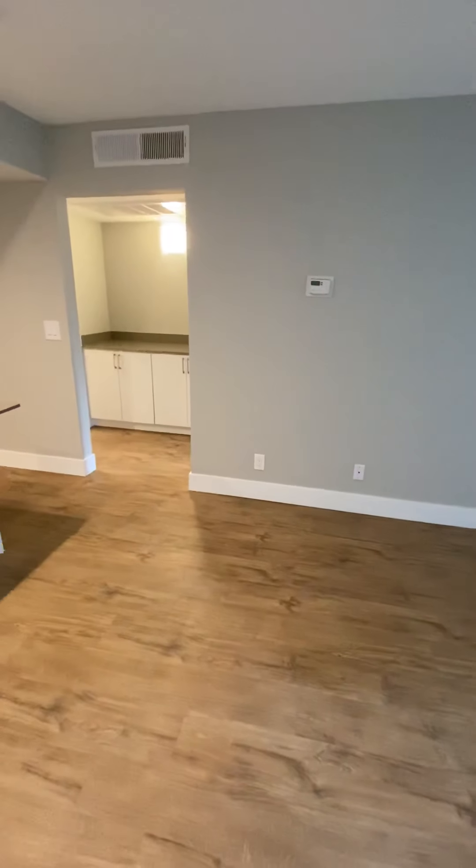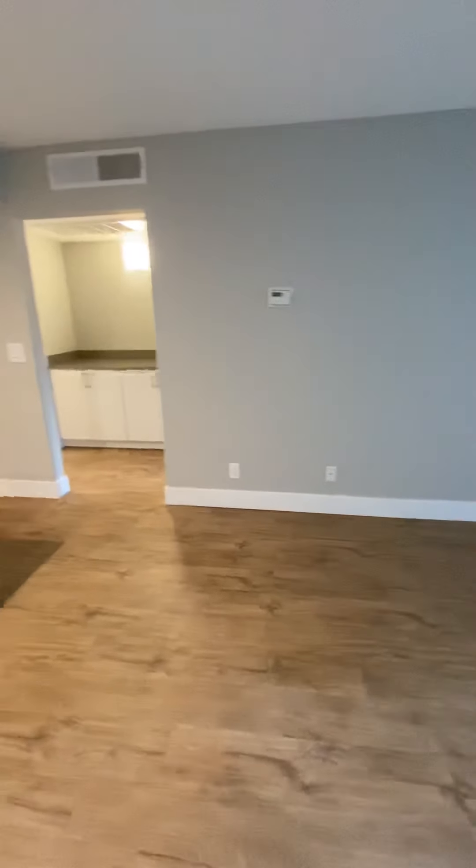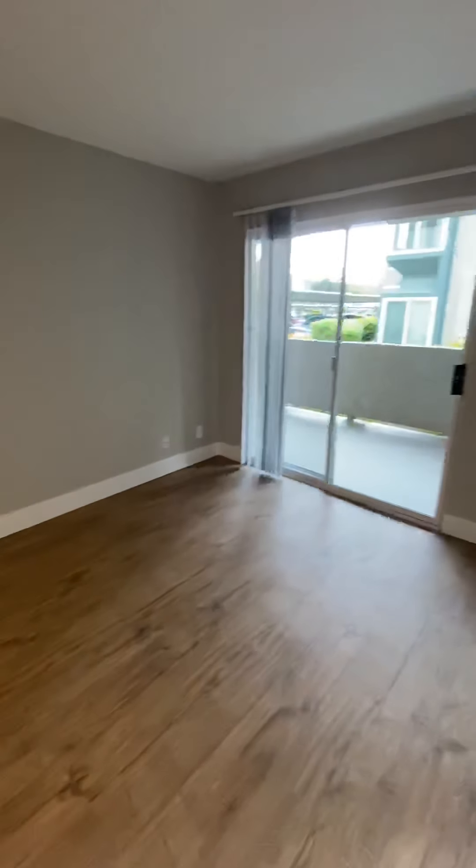So again, 655 square feet, one bedroom, one bathroom apartment. Please don't hesitate to reach out to us with any questions that you have. Thank you for watching and have a great day.